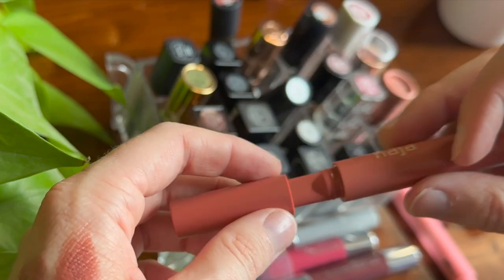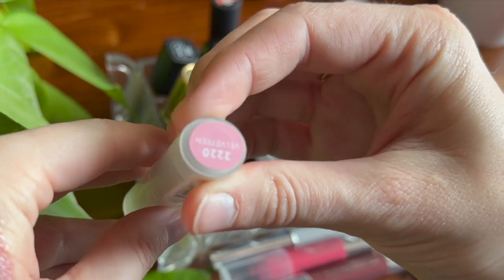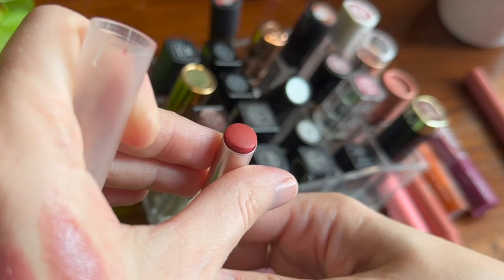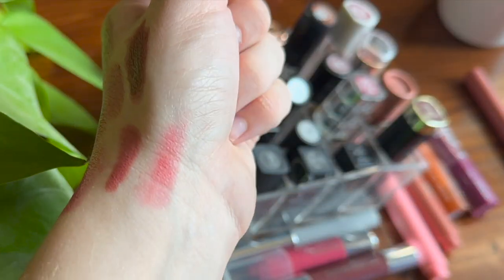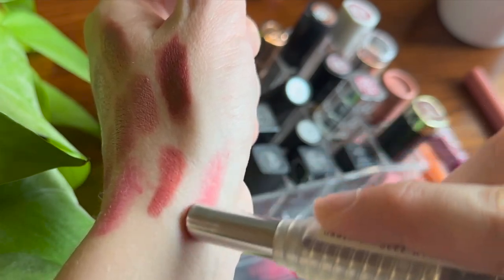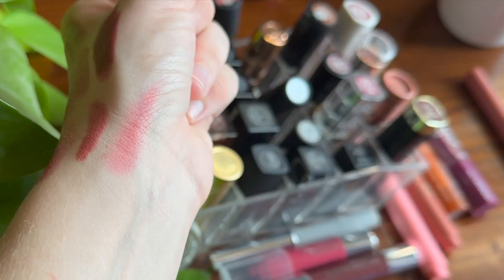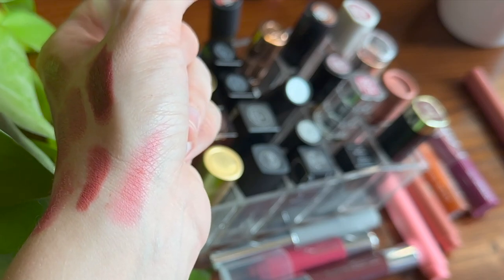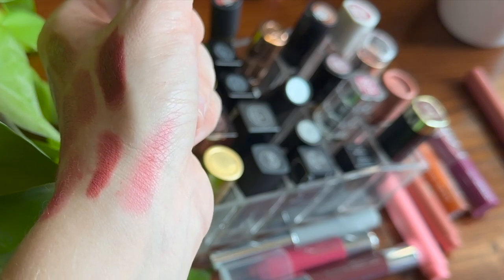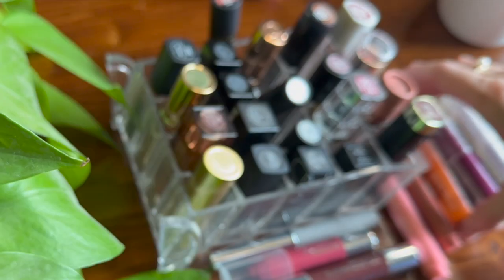I have one product from Undone Beauty in their matte formula, the shade Velveteen. This is not a shade I wear all the time — for me it's more of a summer shade. It's nice and sheer, which I appreciate with a shade like this that can be really bright. It's easy to build up if you want more color, but also easy to keep blotted down.